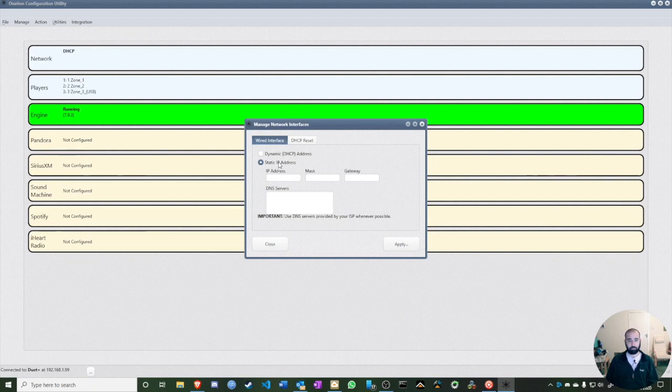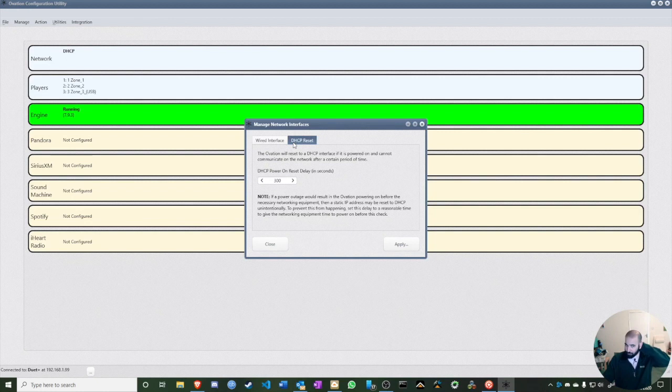Out of the box it comes on DHCP, but please make sure all your Fusions are on a static IP address. The ELAN driver is set to look at a specific IP address, so if the router changes the IP via DHCP, ELAN can no longer communicate with the Fusion. Setting a static IP is the most important thing you can do here.